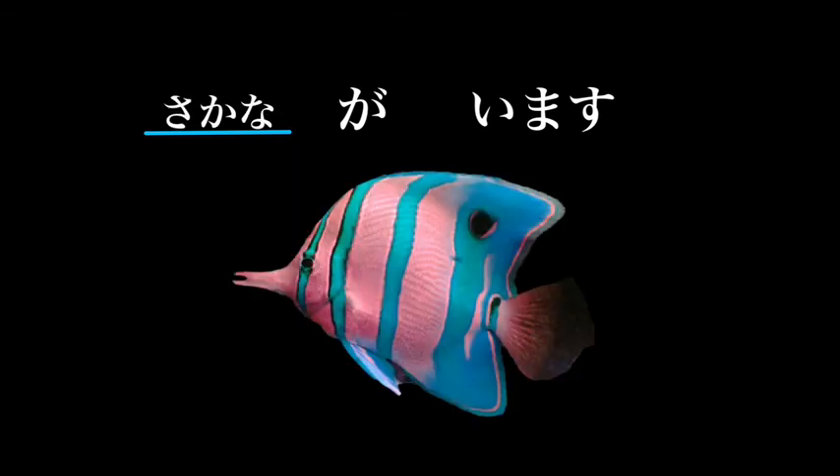Sakana is the Japanese word for fish. Sakana ga imasu — there are fish. Sakana ga imasu ka? — are there fish? Sakana ga imasu — there are fish.